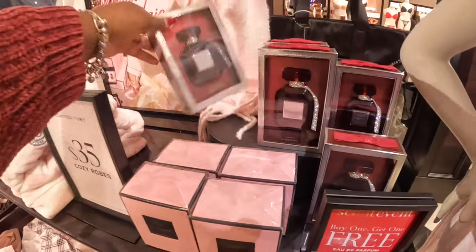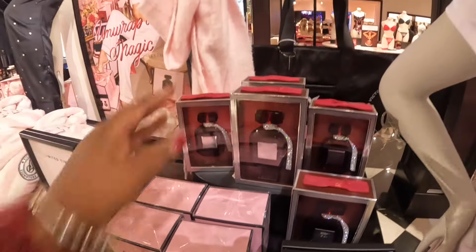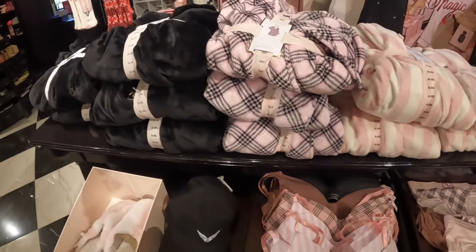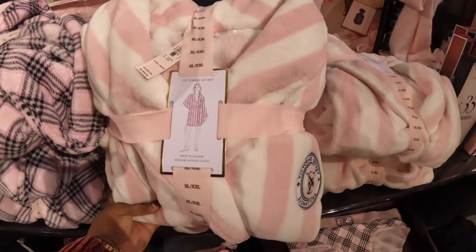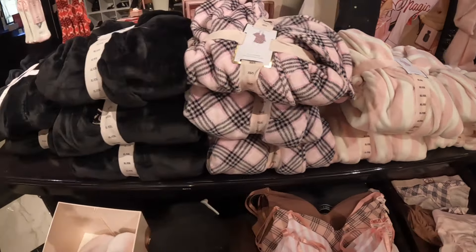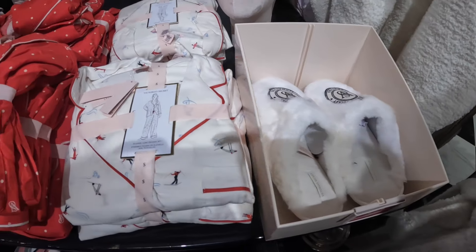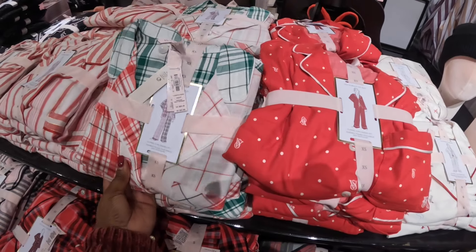It's Bombshell Midnight, and this size is $90 and the smaller size is $60. They also have a cute scarf. Some robes — ooh, these are $60. Some more slippers and more PJs — all these PJs are $70. The tops with the pants.